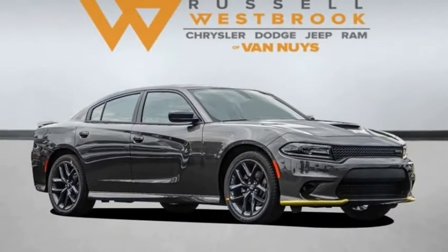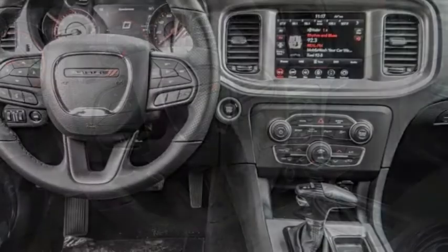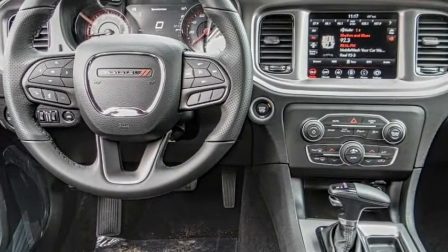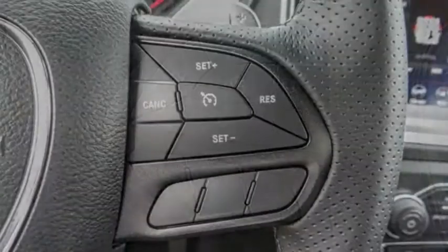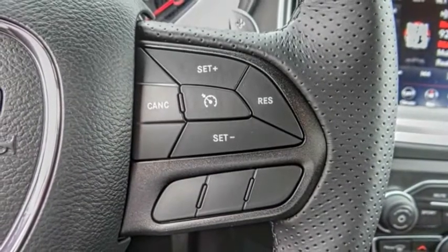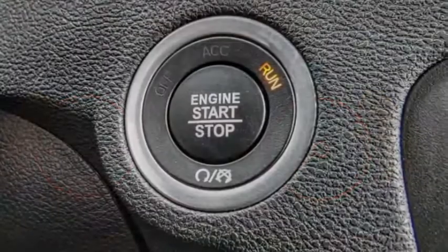Stop by and take a look at the 2021 Charger. Inject some versatility, comfort, and sophistication into your muscle. The Charger is a powerful sedan that excites at every turn. Peace of mind comes standard with Charger's 5-star government front and side impact crash test rating.